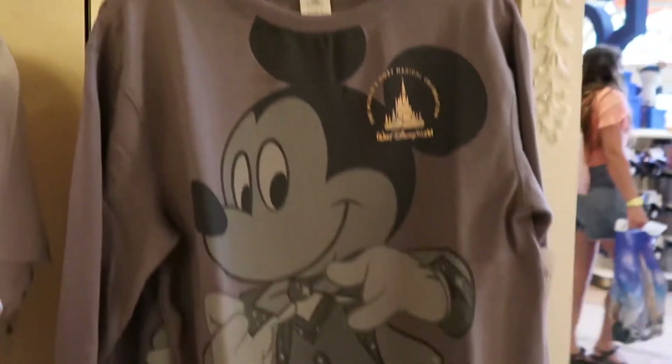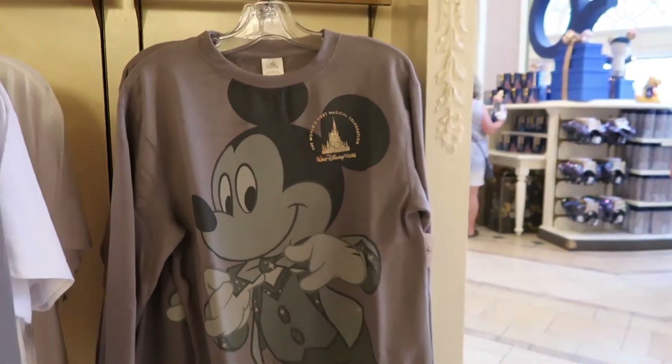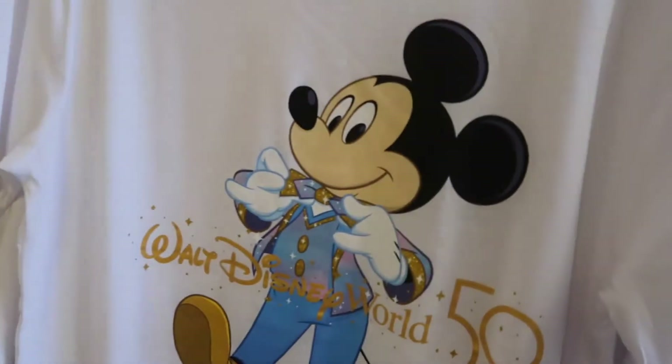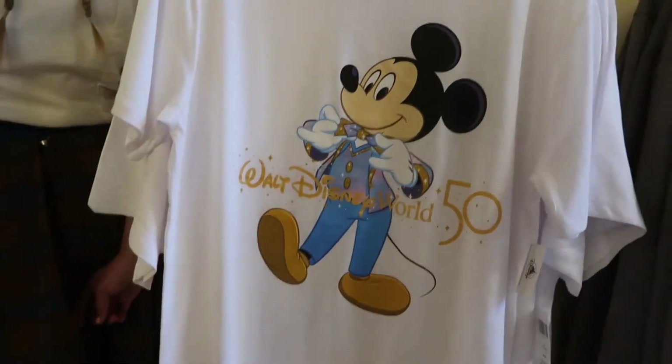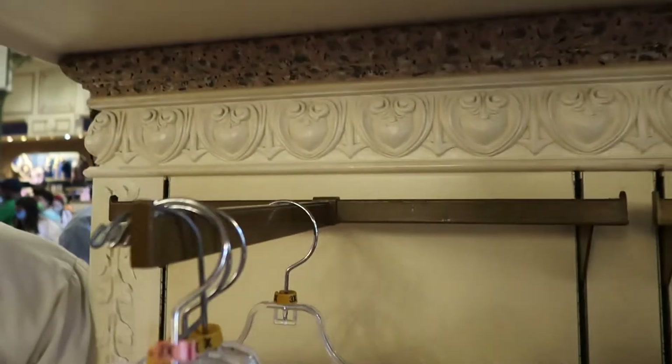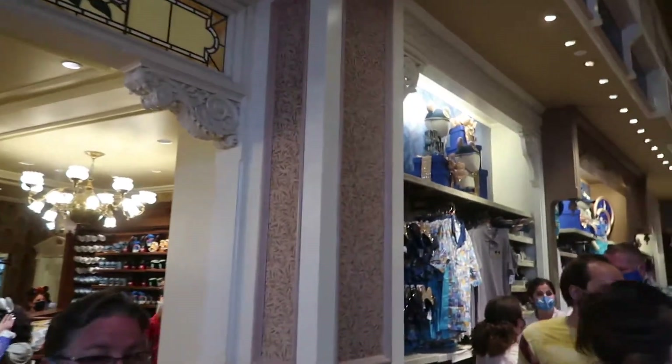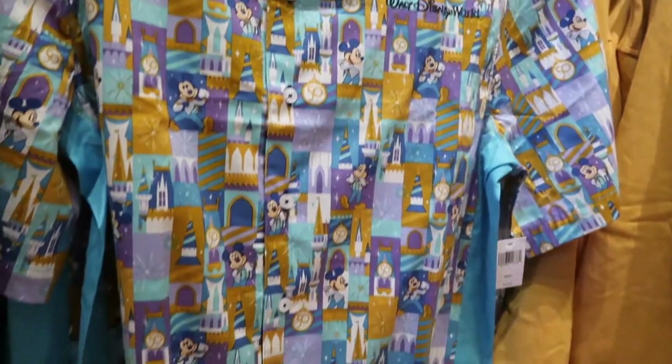There's a nice long-sleeve shirt right here. Looks like there might be some other shirts behind this one. Mickey with the 50th outfit on, looking very nice. Now with my luck I'd drop a hot dog from Casey's and get ketchup on the white t-shirt, so I'm going to try to avoid getting white. Now that is fancy.